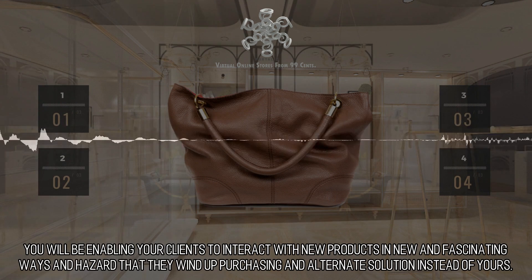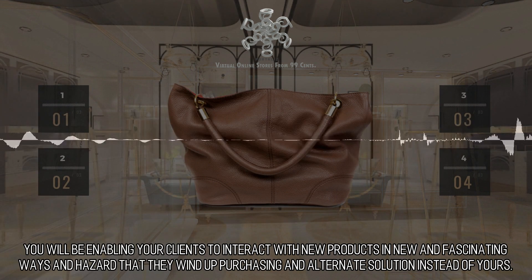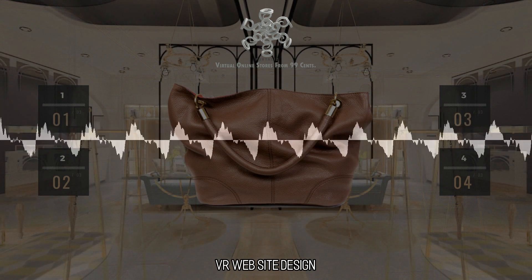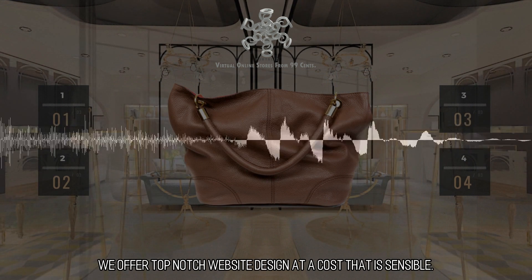You will be enabling your clients to interact with new products in new and fascinating ways, and risk that they wind up purchasing an alternate solution instead of yours. VR Website Design — we offer top-notch website design at a cost that is sensible.